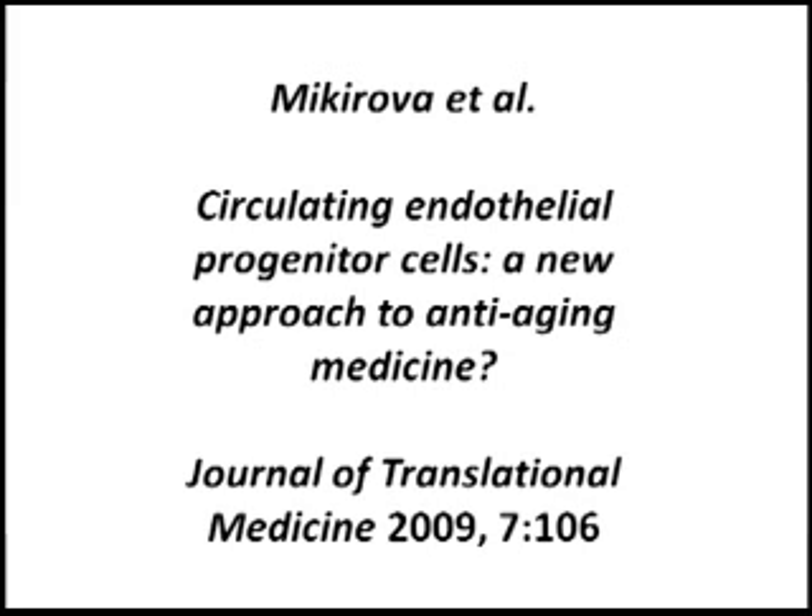Another interesting approach to modulate the levels of endothelial cells is the possibility of using nutraceuticals. We recently published a paper demonstrating that ingestion of the food supplement StemKine actually increases the number of circulating endothelial progenitor cells.